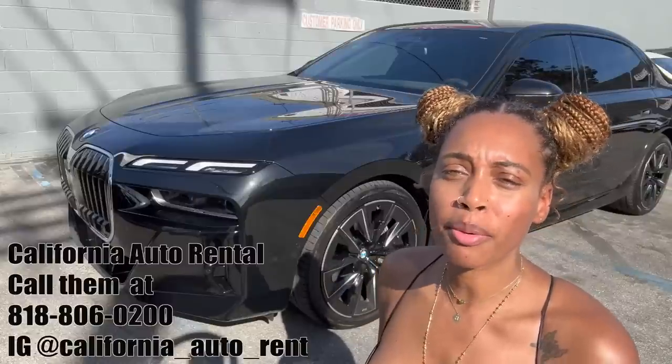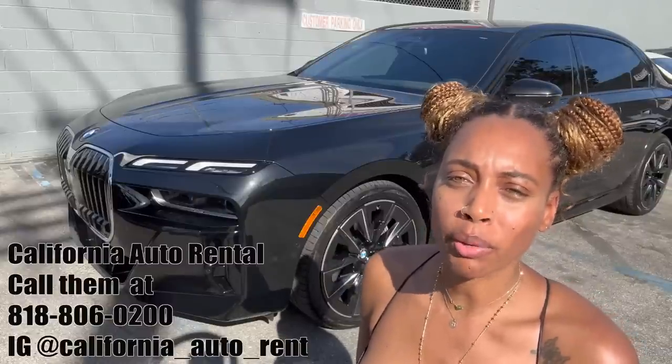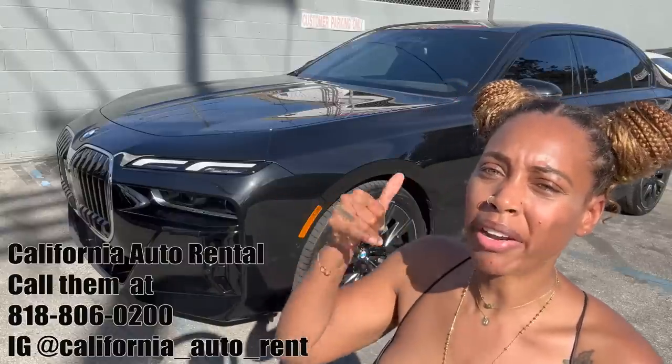I borrowed this beautiful car from Gary at California Auto Rental. It's in North Hollywood. So if you want a fancy car, call Gary.